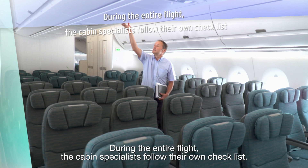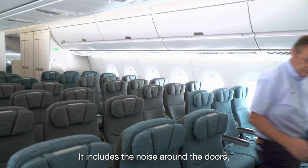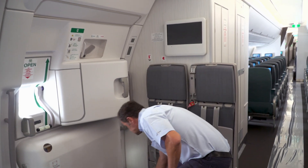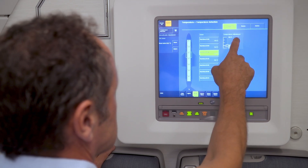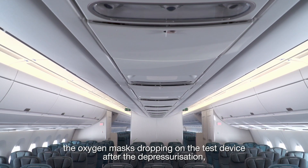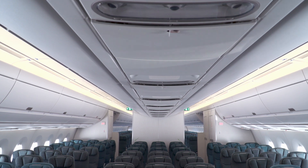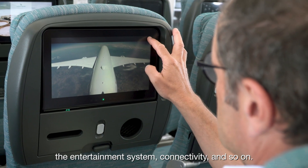During the entire flight, the cabin specialists follow their own checklist. It includes the noise around the doors, the air conditioning system, operation of the toilets, the oxygen masks dropping on the test device after the depressurization, the entertainment system, connectivity and so on.